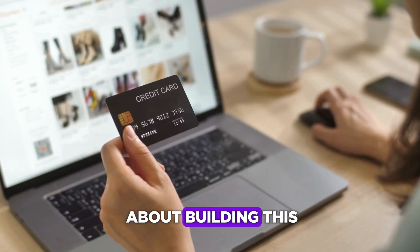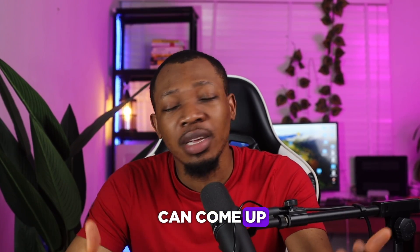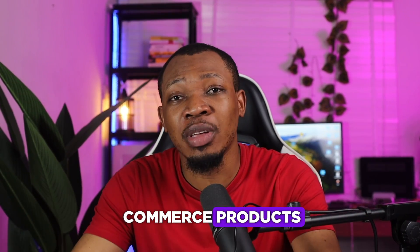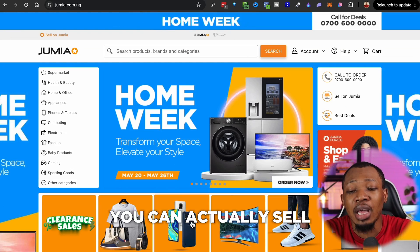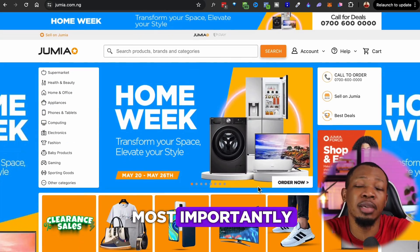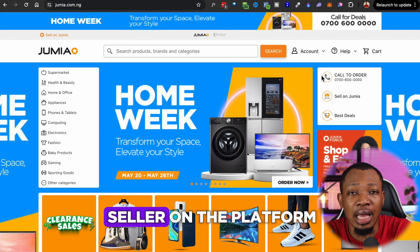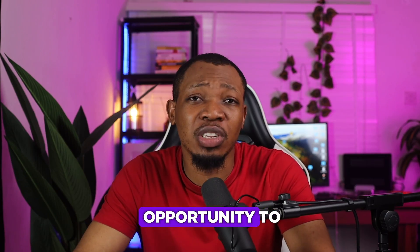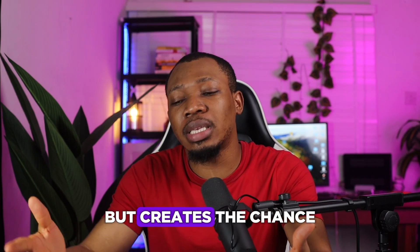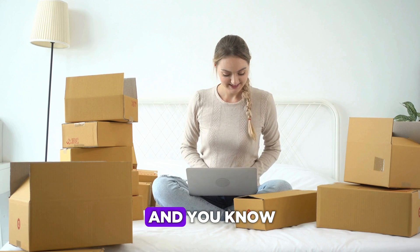If you're an entrepreneur thinking about building a website where people can buy your e-commerce products, and most importantly others can sign up and sell their own products while you manage everything from an admin panel, then you're basically talking about a website like Jumia. On Jumia you can sell different products in different categories, and you can create your own account and become a seller on the platform. This is what we call a multi-vendor website.